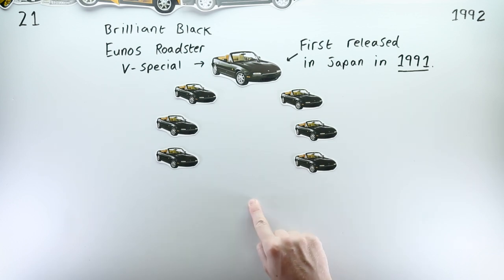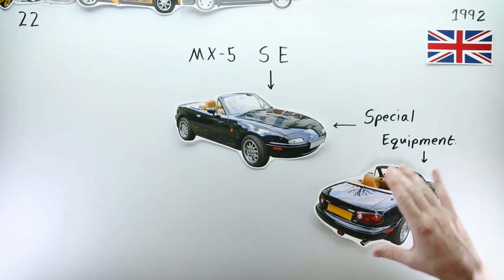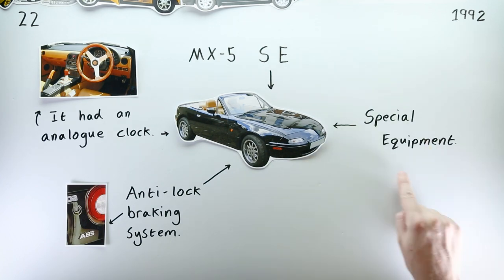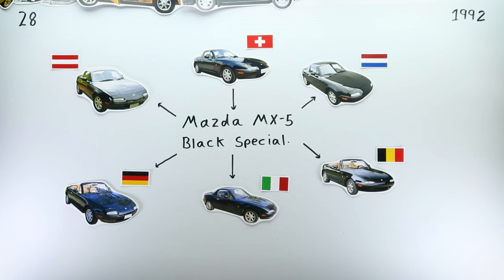April saw this black and tan combo make it to the UK on the MX-5 SE, which stood for Special Equipment, and came most notably with ABS as standard, and also to continental Europe on the MX-5 Black Special.